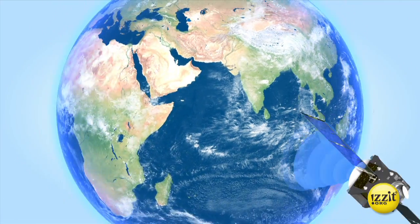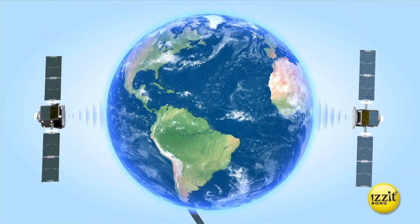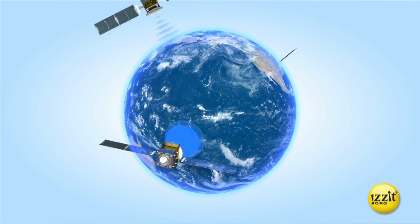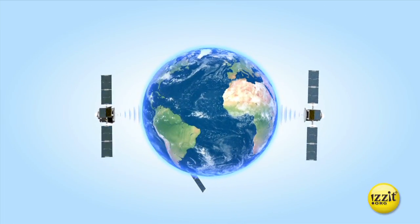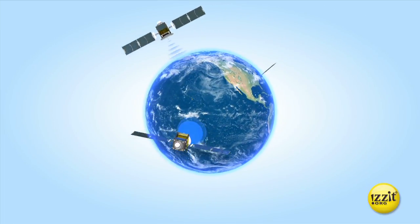Each satellite sends out a high-frequency, low-powered radio signal. Your GPS unit receives signals from satellites to determine exactly where it is, using a process called trilateration.